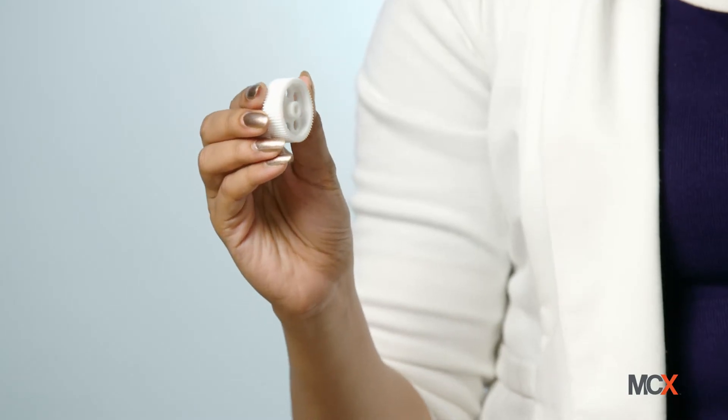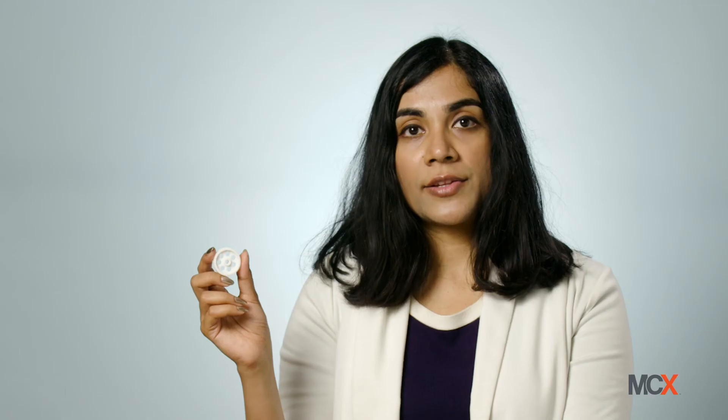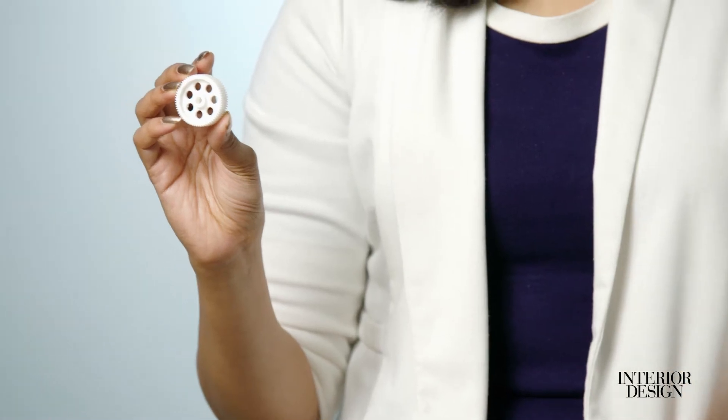This process can create almost 99.9% dense 3D printed parts with virtually the same chemical composition as traditionally made parts.